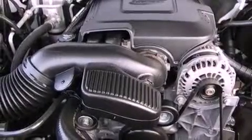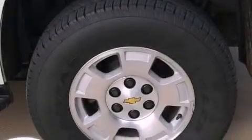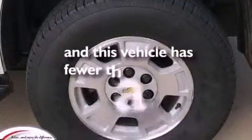Also included are trailer wiring, an anti-lock braking system, dual power seats, and this vehicle has less than 14,000 miles.